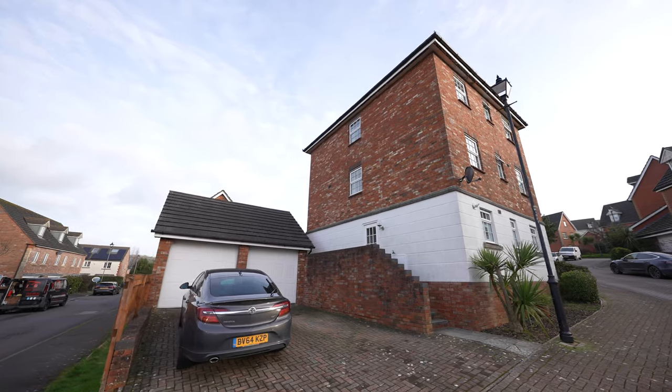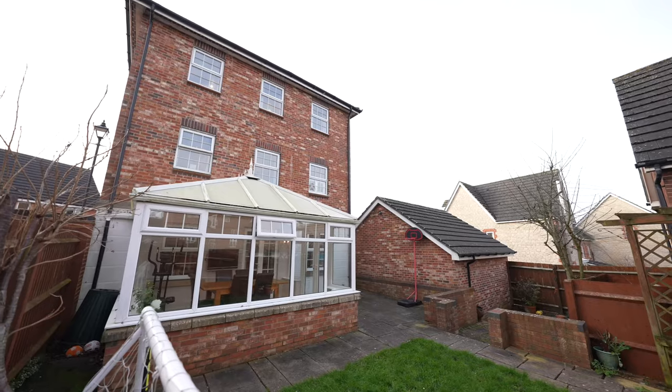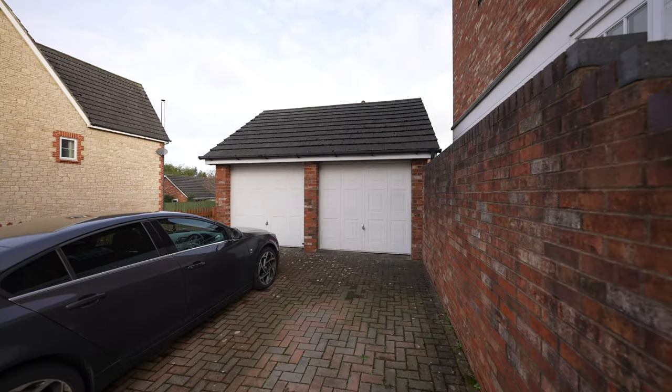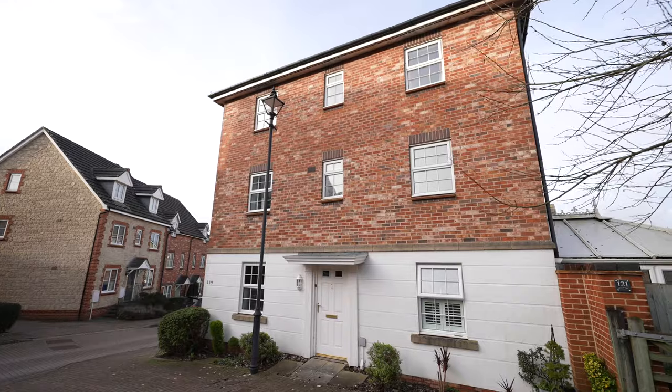This three-story, six-bedroom detached family home offers versatile living for multi-generational options. It has off-road parking with a detached double garage, a very easy, manageable garden and no upper chain.